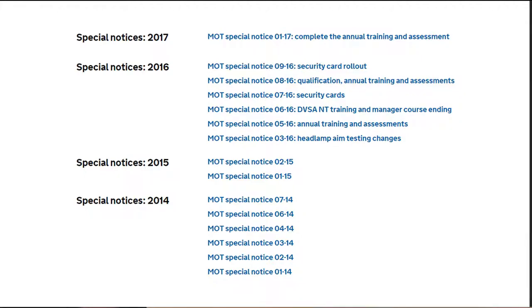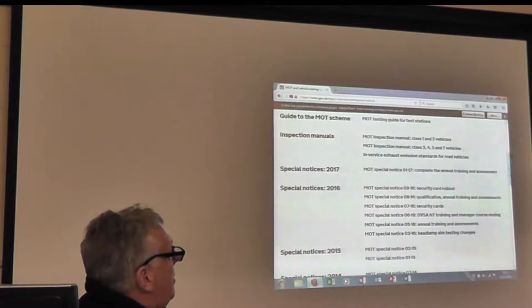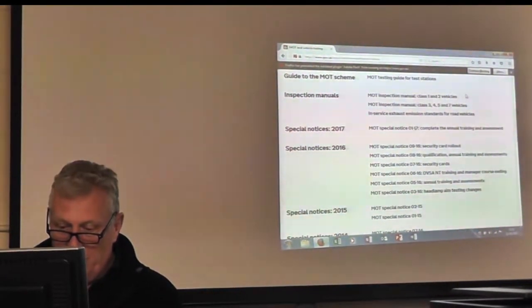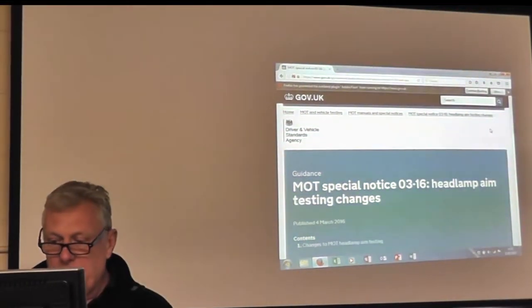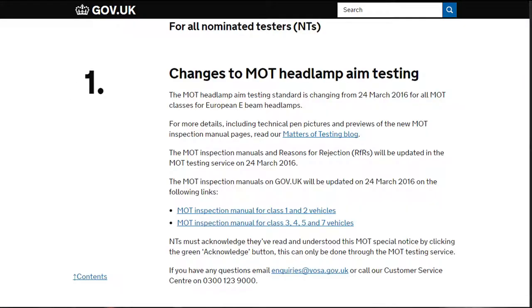If we look in here we've got special notices 2017 and special notices 2016. Let's pick one particular one which is probably the most pertinent that's happened over the last year apart from annual training, and that's the special notice on headlamp aim testing changes. Simply click on that particular one to highlight that special notice.